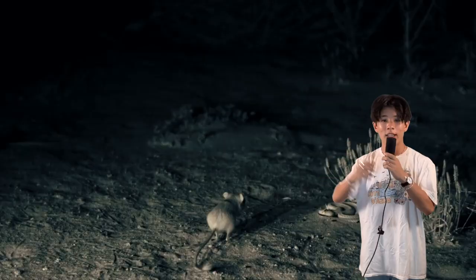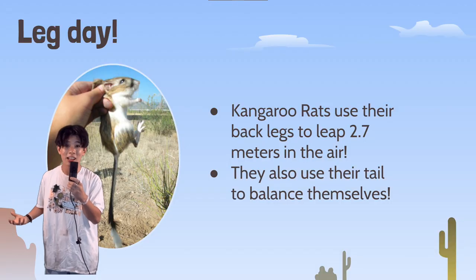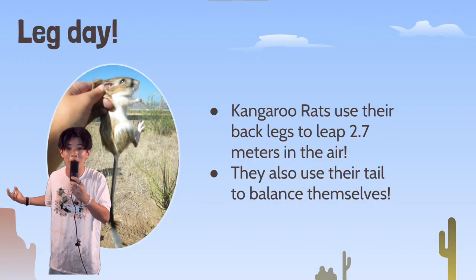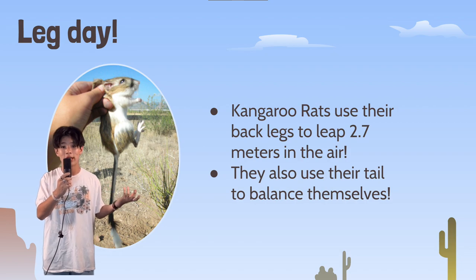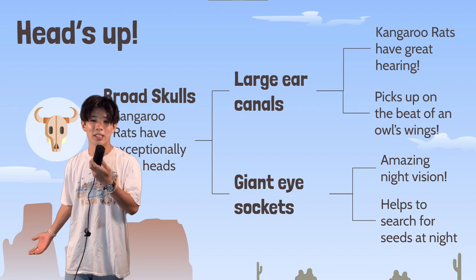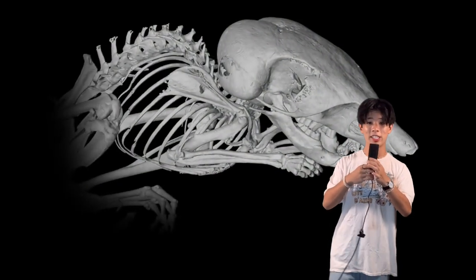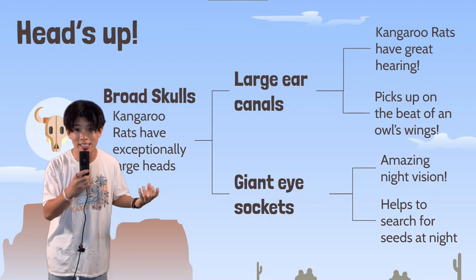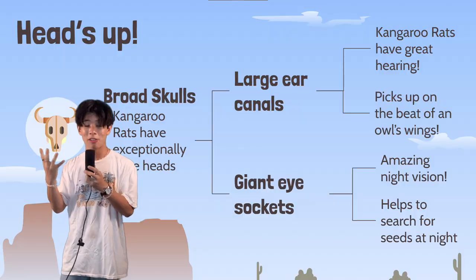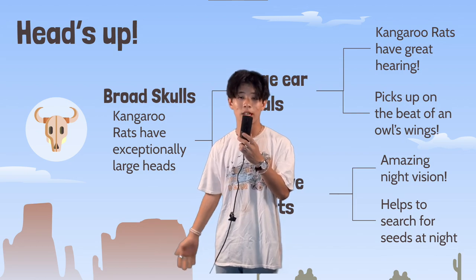When the power of camouflage doesn't really work, kangaroo rats use their large hind legs to jump 2.7 meters — that's 27 times their body length — in the air to avoid predators, and they use their long tails for balance. They've also adapted exceptional hearing with their broad skulls and large ear canals that allow them to hear the beat of an owl's wings as it approaches. Kangaroo rats' large eyes also allow them to see in the dark, which helps them search for seeds in cool temperatures.